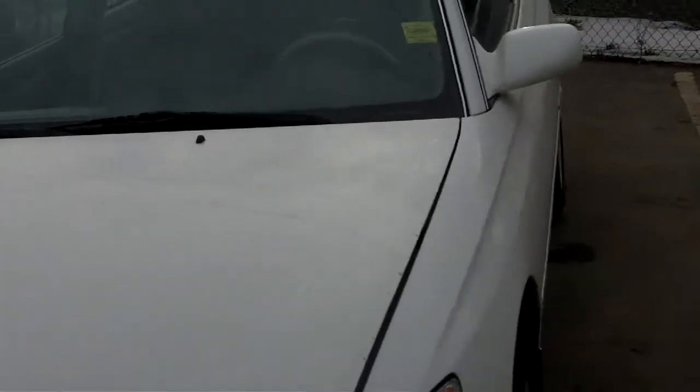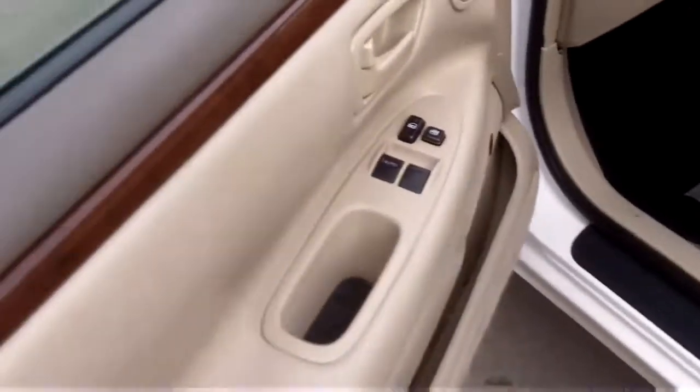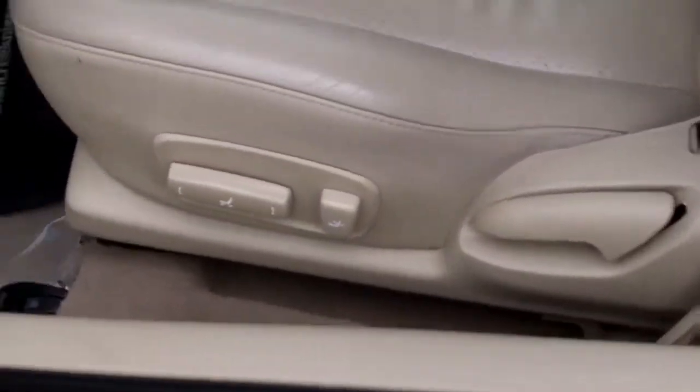Again lots of financing options available here at Fish Creek Nissan. And just so you know, all of our vehicles are certified and come with a 152 point mechanical inspection. Remote keyless entry, power windows, power door locks, power driver seats, power side mirrors — everything's power.